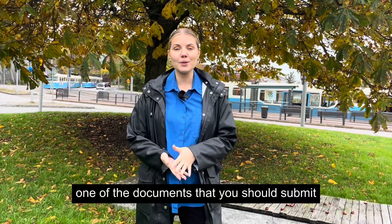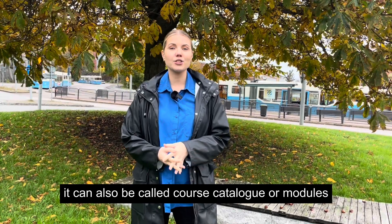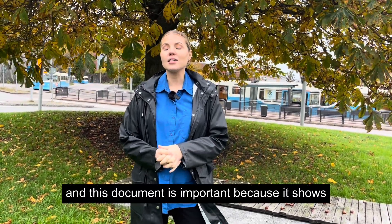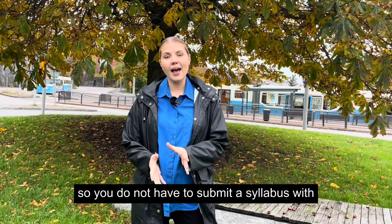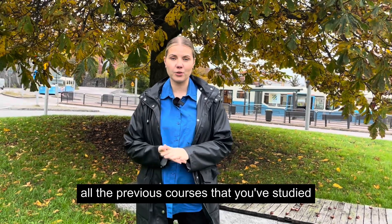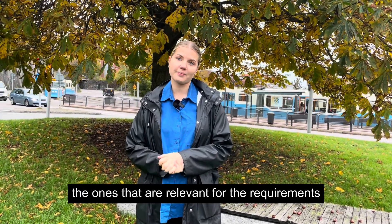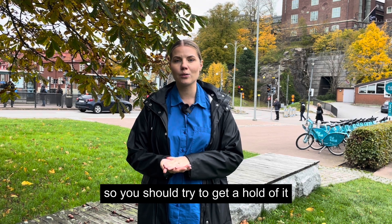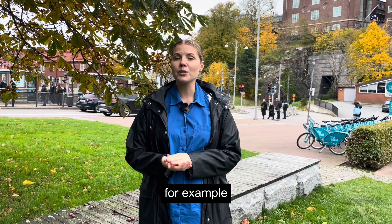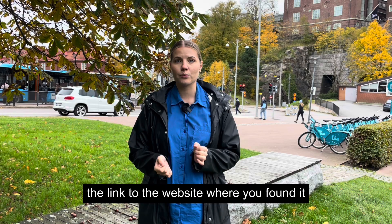One of the documents that you should submit for your application is a syllabus — it can also be called a course catalog, modules handbook, or something similar. This document is important because it shows the admissions officers that you meet the requirements. You do not have to submit a syllabus for all the previous courses you've studied; we are only interested in the ones that are relevant for the requirements. It can be a bit hard to get a hold of this document, so you should try to get it as soon as possible. You can usually find it on the university's website, but you must make sure to include a link to the website where you found it.